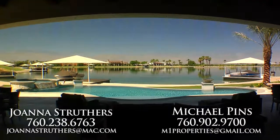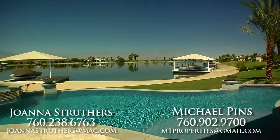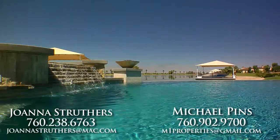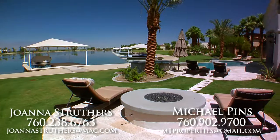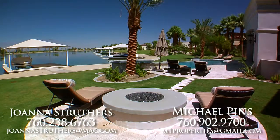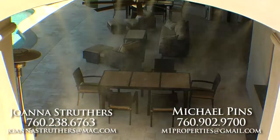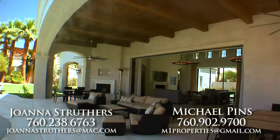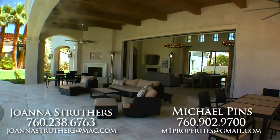Outside, the indoor outdoor entertaining area will make this home the host of many fabulous memories. You'll find a huge infinity edge pool, 12 person hot tub, three fire pits, misting system, barbecue cook center, covered patio with a fireplace and ceiling fans, and a watercraft dock with a lift and a boat that is included in the price.